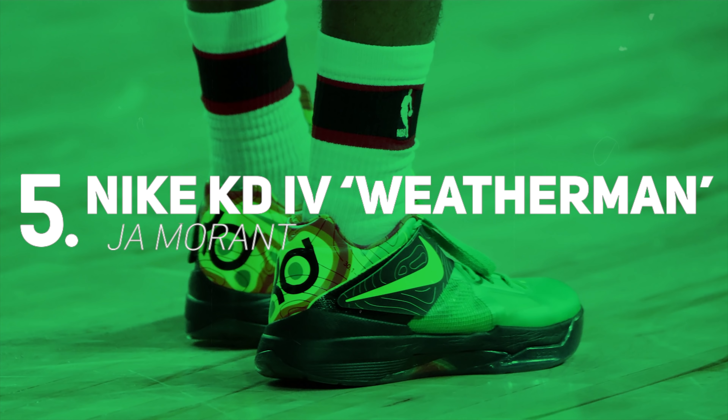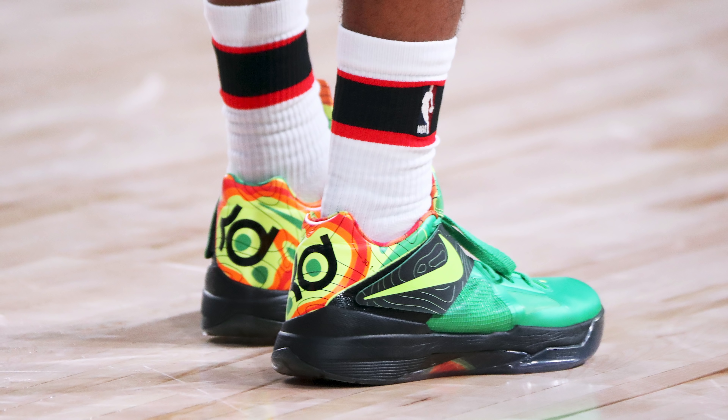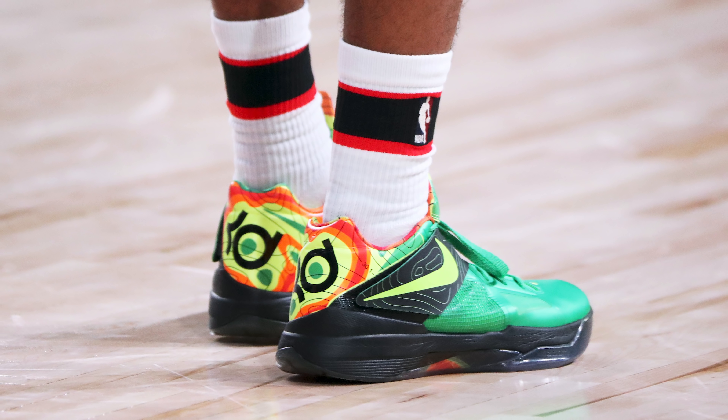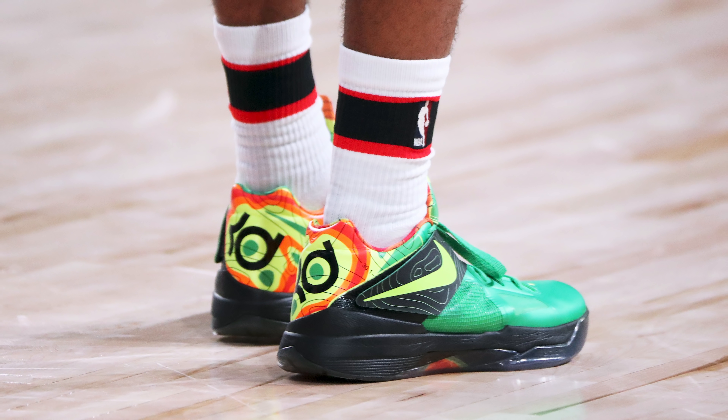Starting off our top five, we have Ja Morant with the Nike KD4 Weatherman. When the Weatherman KD4s dropped at the end of 2011, it was an extremely hyped sneaker. Nine years later, they're still a grail for many sneaker enthusiasts, including myself. Ja Morant decided to stunt on everybody during his game against the Raptors, and every time I look at the Weathermans, I wish I had a pair. That's good enough for a top five spot in my book.